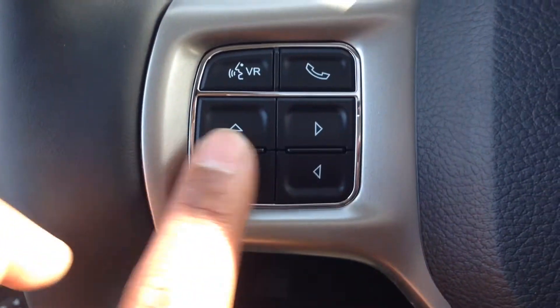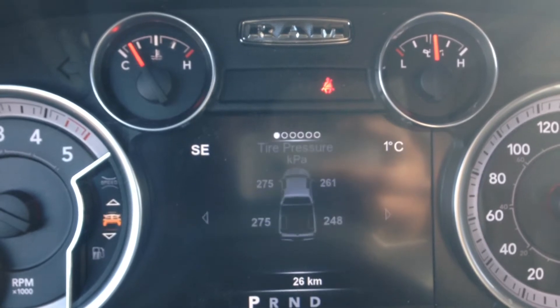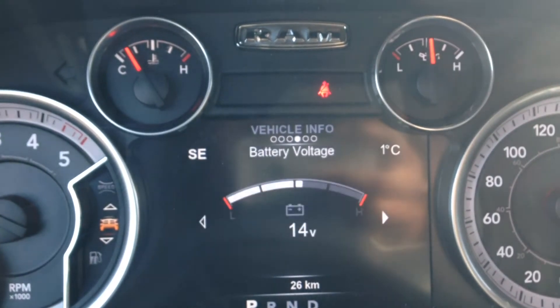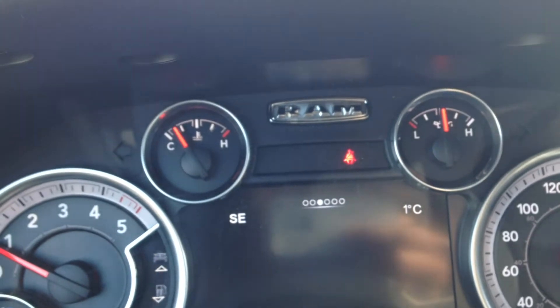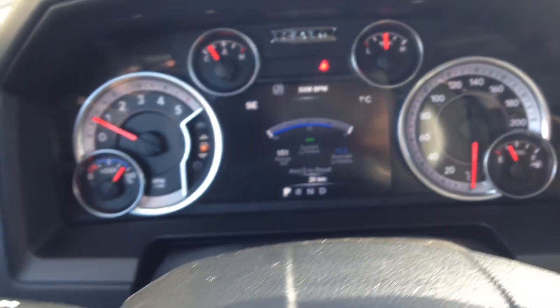Right below that, you can see we've got our buttons for the onboard computer. It displays right in the center of the speedometer — fuel economy, vehicle info, tire pressure, transmission temperature, oil life, battery voltage, gauge summary, the list goes on. A great feature for peace of mind, so you know exactly what's going on with the vehicle at all times.